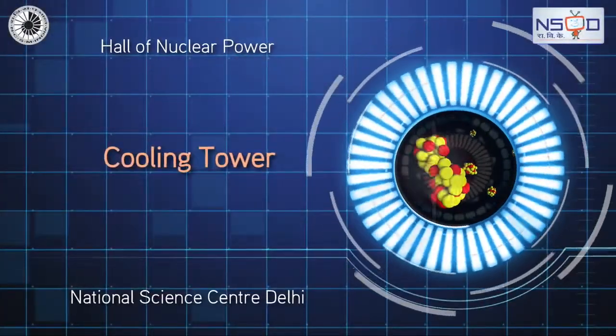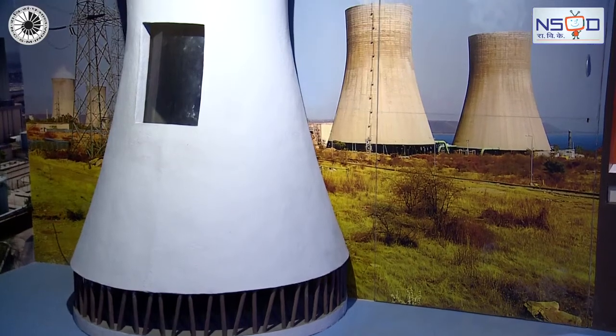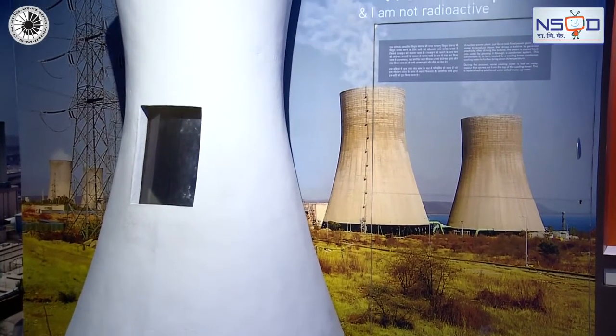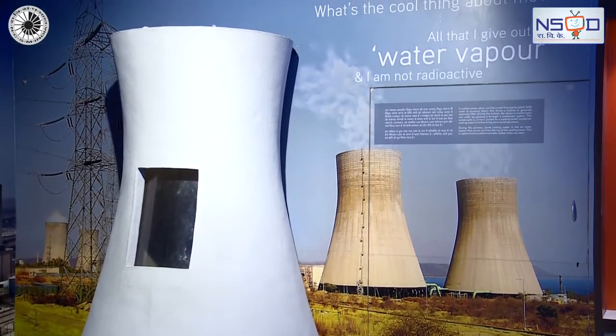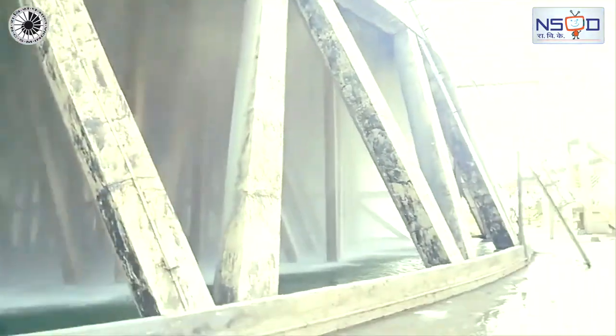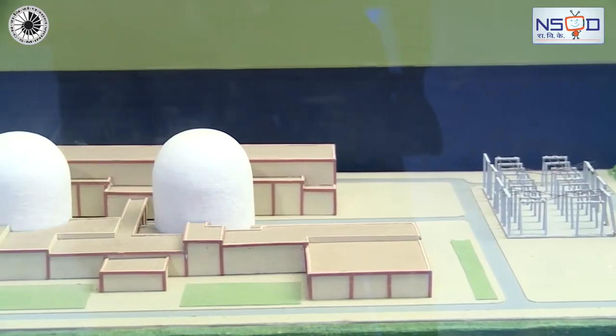You might have seen this type of cooling tower in nuclear power plants. A nuclear power plant, just like a coal-fired plant, boils water to produce steam that drives a turbine to generate electricity.